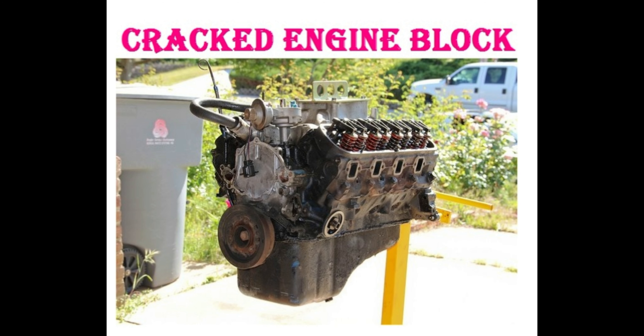Cracked engine block — one of the most obvious signs that your engine is blown is when the engine block cracks. The engine block is the large housing that defines the internal combustion engine. If it is cracked, the engine cannot contain the pressure of fuel exploding and pushing the pistons to produce power. Signs to watch for include your vehicle overheating, white smoke coming from the exhaust, and coolant leaking from the side of the engine.